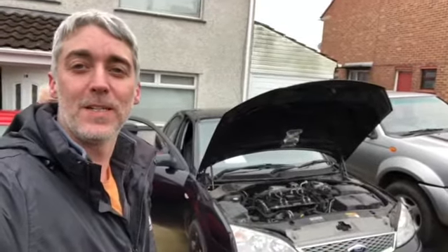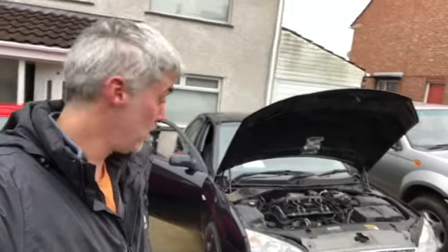Hi, it's Rich from Engine Carbon King. Starting today with this Ford Mondeo — we are on an 06 plate, 124,000 miles on the clock.